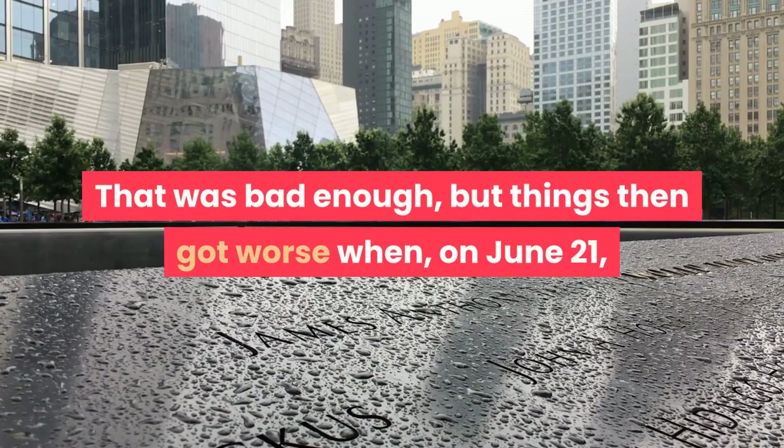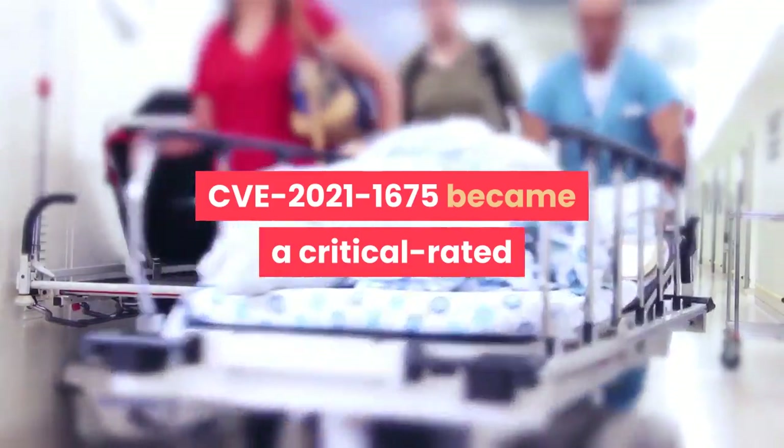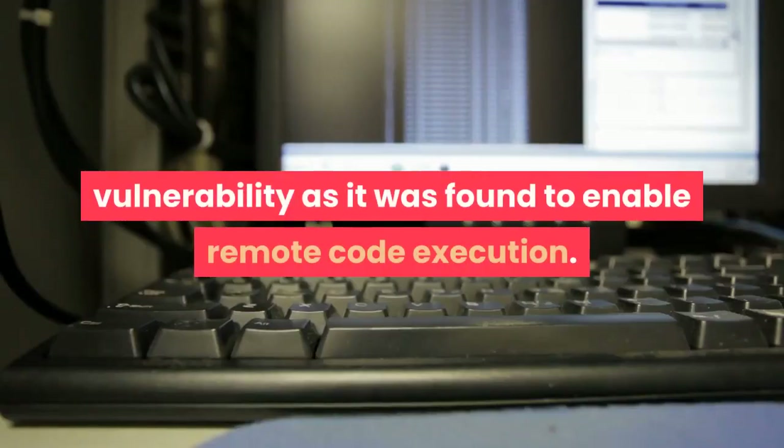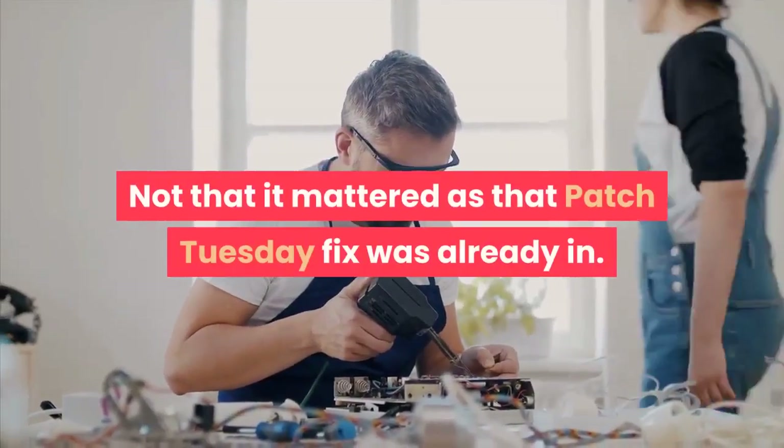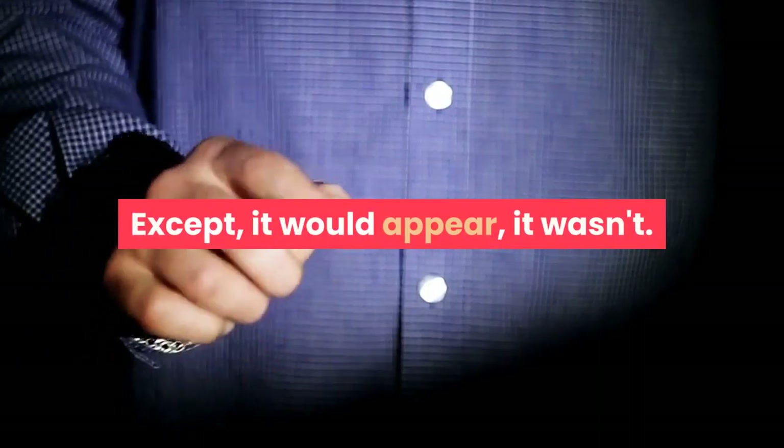That was bad enough, but things then got worse when, on June 21st, CVE-2021-1675 became a critical-rated vulnerability as it was found to enable remote code execution. Not that it mattered, as that Patch Tuesday fix was already in — except, it would appear, it wasn't.